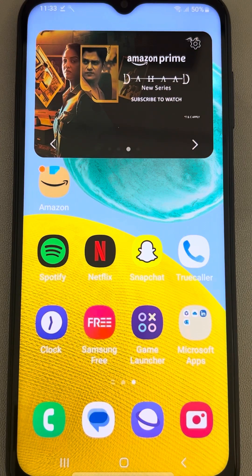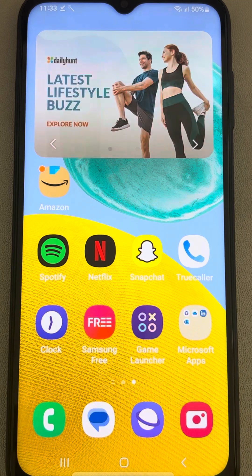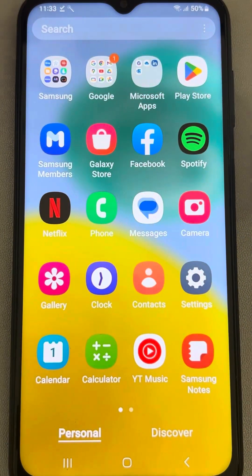If apps keep crashing or closing when you try to open them on an Android phone, here is the fix. The very first fix is to check the storage of your Android phone — if your storage is full, this kind of problem may happen.